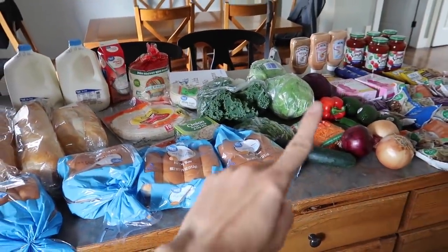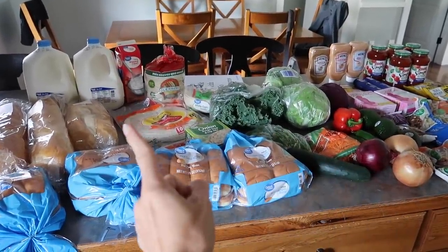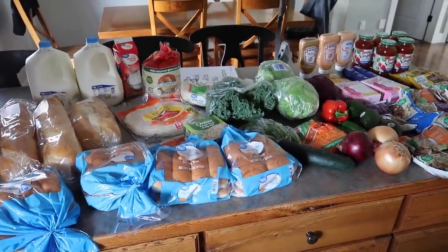Thanks for joining me today. If you want to see any of the grocery hauls I've done, click over here, and if you want to see any recipes, click on this side. Don't forget to subscribe, click the like button down below, and hey — you guys have an amazing day and I'll see you next time.